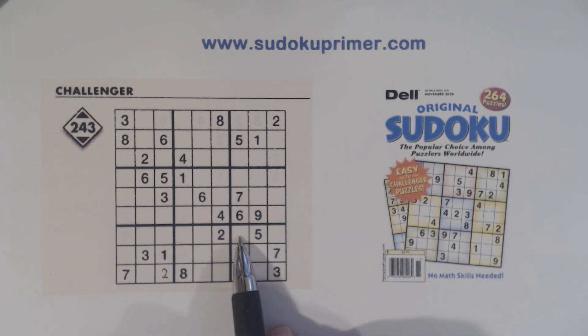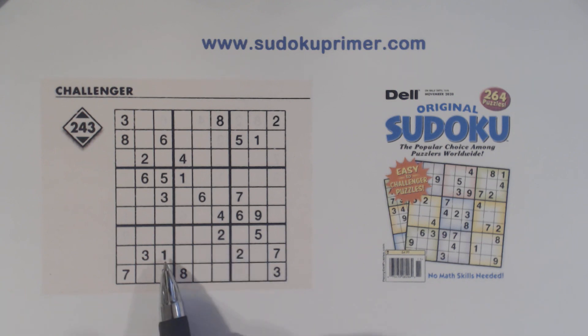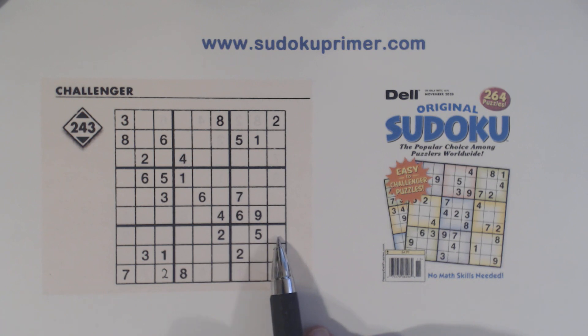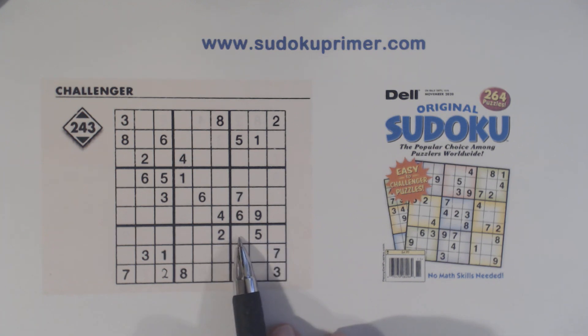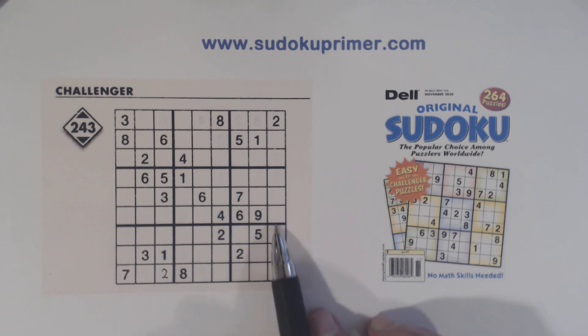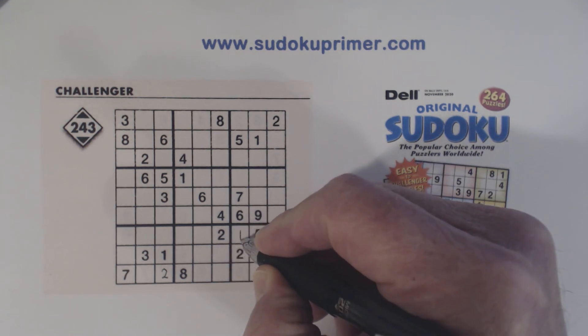Now I know this is a one right here, because we've got a one here and the three-seven twins here. That constrains the one to row nine in box eight, and that constrains the one to here or here in box nine. And I know it's here because of the one-five twins we found, so I'll put that one in.